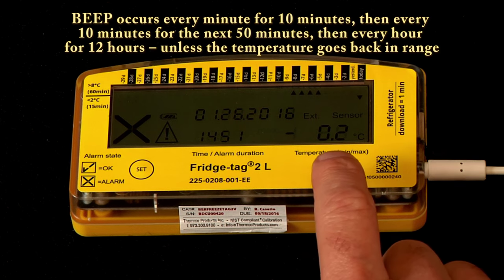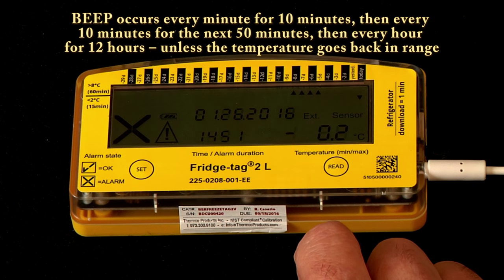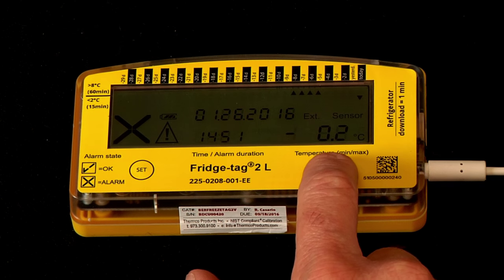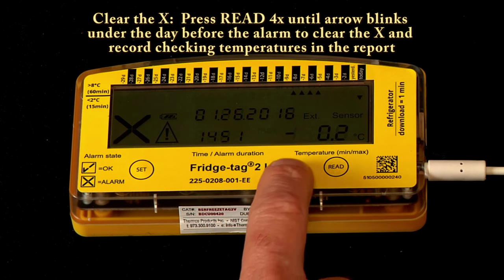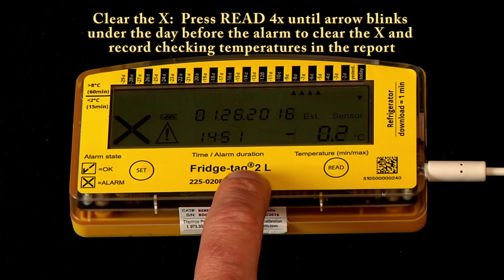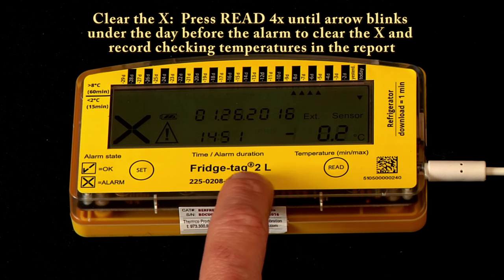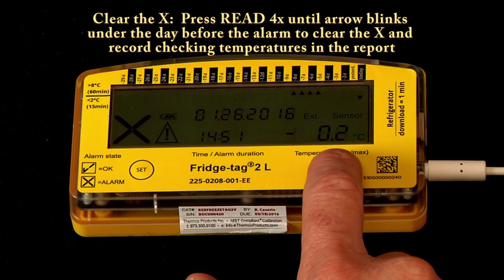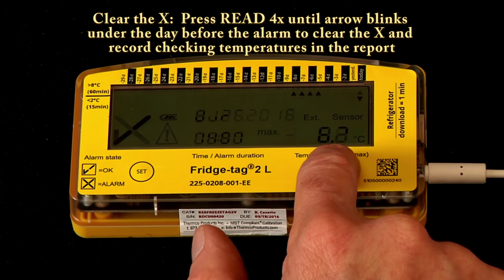So how do we clear the beep? First, fix the temperatures and make them correct in your storage unit. Next, press the read button to clear the alarms. The FridgeTech 2L, and any FridgeTech sold after the fall of 2014, allows you to clear the X as well. Here's how: press the read button one time.